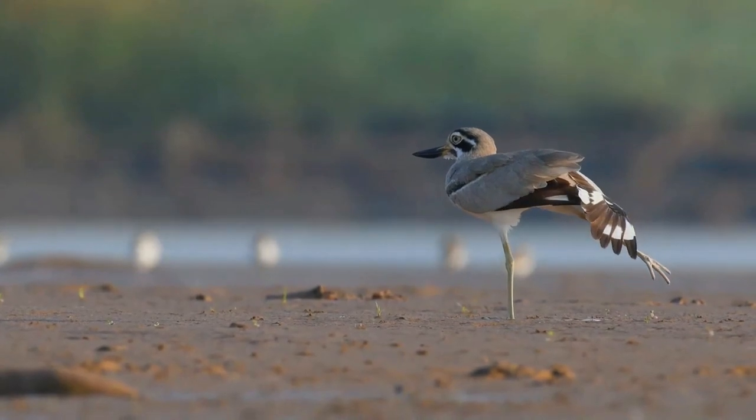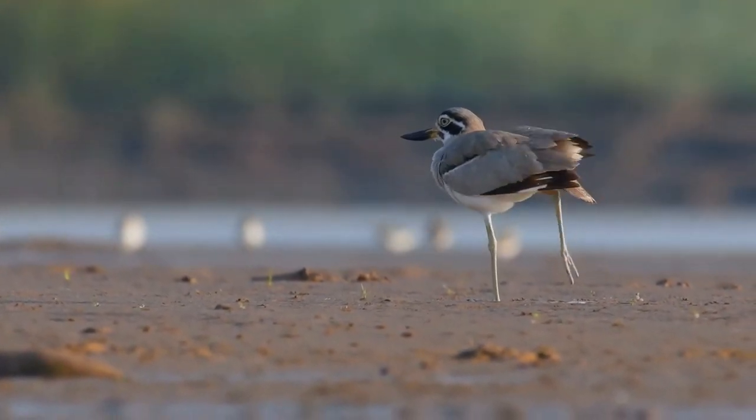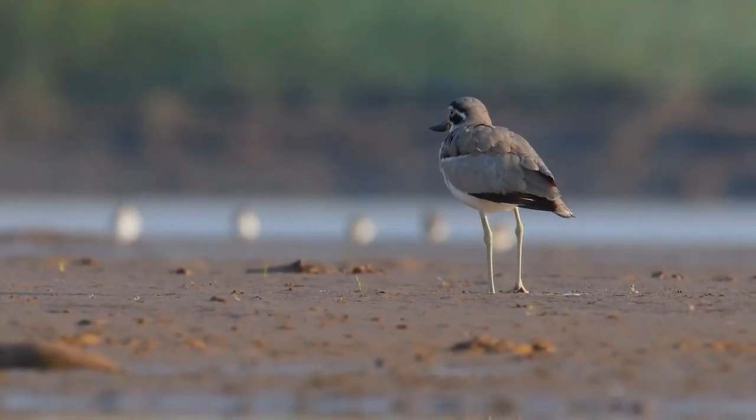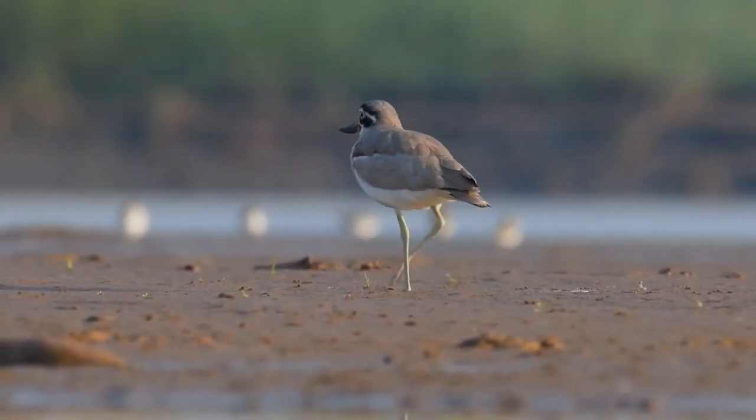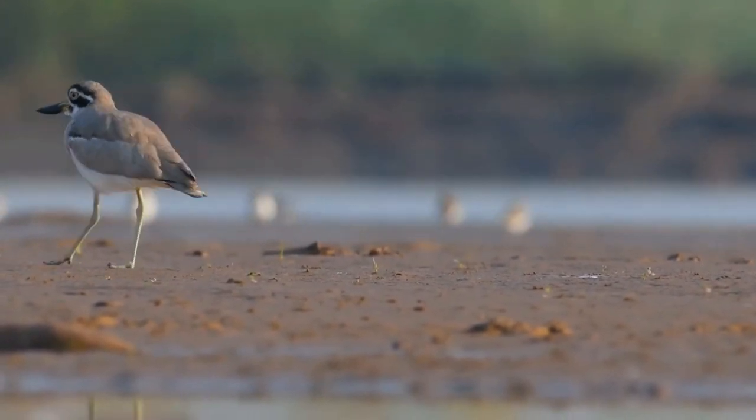It is mainly nocturnal or crepuscular, like other stone curlews, but can frequently be seen foraging during the day — moving slowly and deliberately with occasional short runs. It tends to be wary and flies off into the distance ahead of the observer, employing powerful rather stiff wing beats.